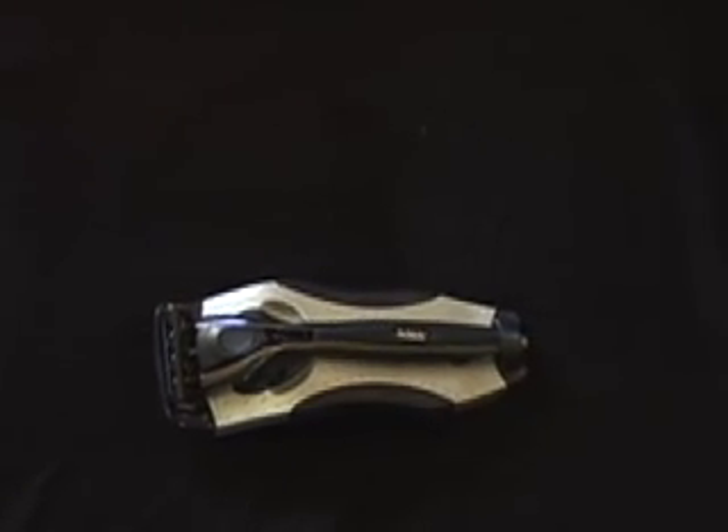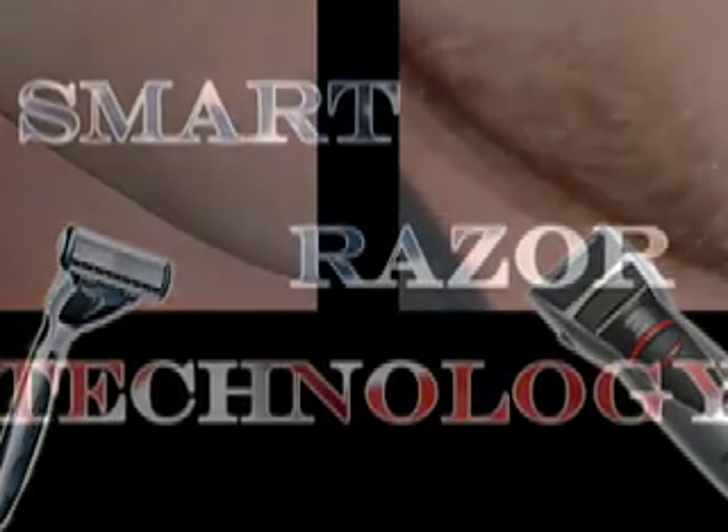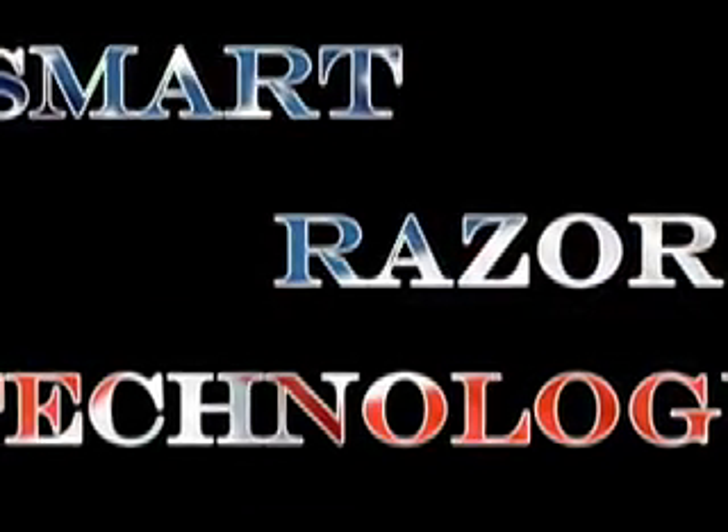Shaving is such a pain, but electrics never get as close. Enter the Patriot. The Patriot has smart razor technology to do the job for you.